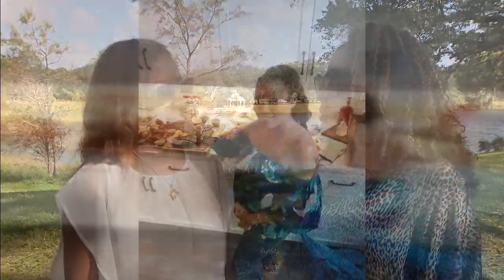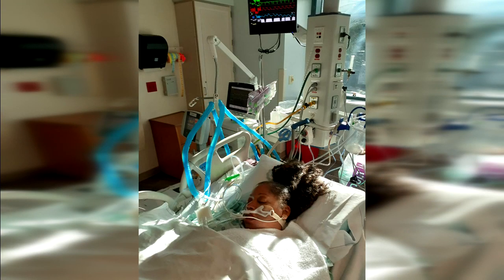Though she did what she could to control it, last August Charisse Ann went into cardiac arrest and was rushed to the hospital, clinging to life.